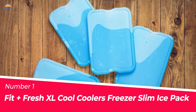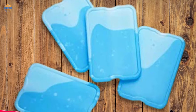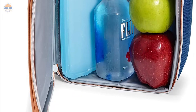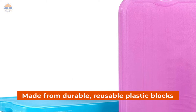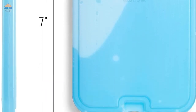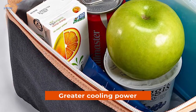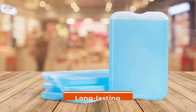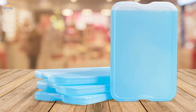Number 1. Most Popular: Fit Plus Fresh XL Cool Cooler's Freezer Slim Ice Pack. These XL Cooler's Freezer Slim Ice Packs are designed to keep food and drinks cold for hours. They come in a variety of colors and are made from durable, reusable plastic blocks. The ice packs measure at 7x4.5x0.50 inches and can be used on the bottom or sides of your lunchbox or cooler to provide greater cooling power. Tip: freeze them the night before use for maximal cooling power. These ice packs are long-lasting so you can head out knowing that what you pack will stay cool and fresh until you are ready to eat.